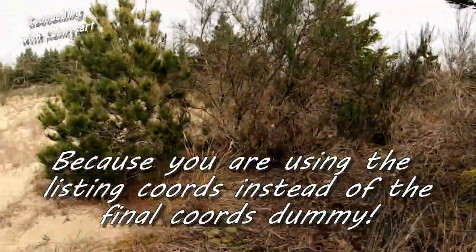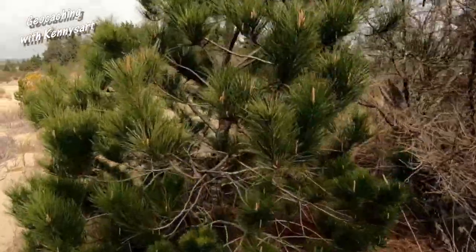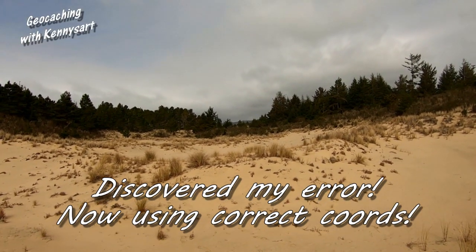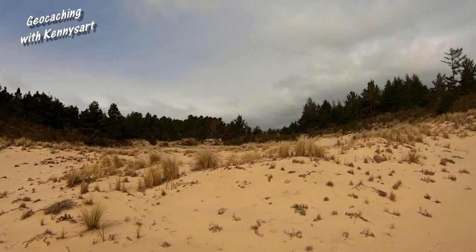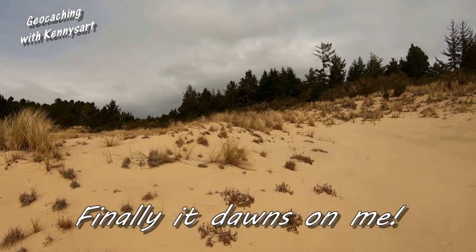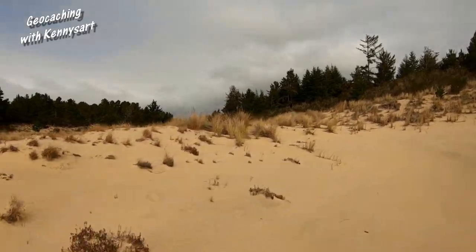Now I'm just wandering around the area close by and looking. The coords that I had here - now it says 387 feet to the north. So maybe I had it on the wrong one. So we're going this way. All is not lost.